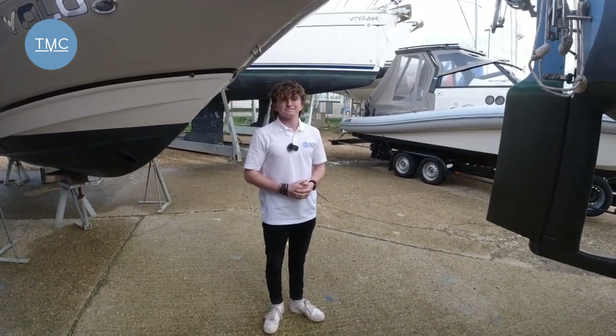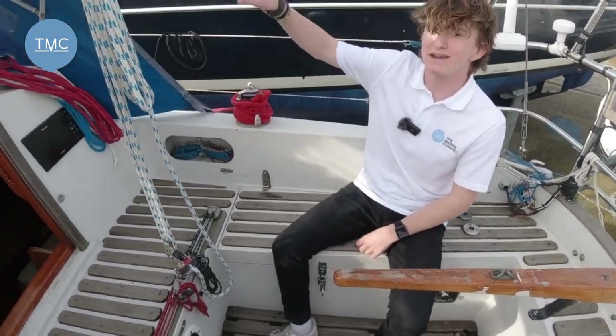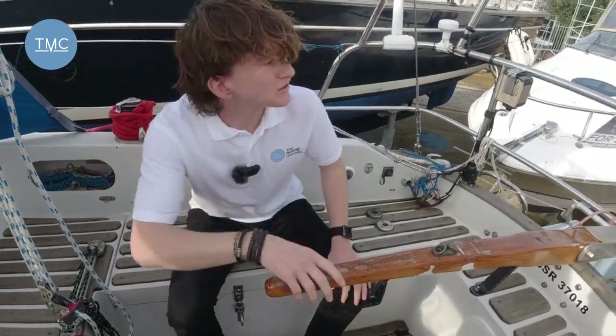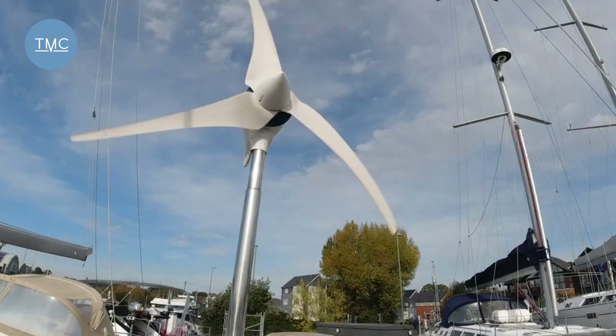Join me here in the cockpit, which is a really great space — it feels really safe in here. You've also got the spray hood up here to protect you from all the elements, creating a really cozy little almost-room with open sides. As we look aft, we've got a wind and solar generator, which gives you lots of electricity to be offshore for a long time.